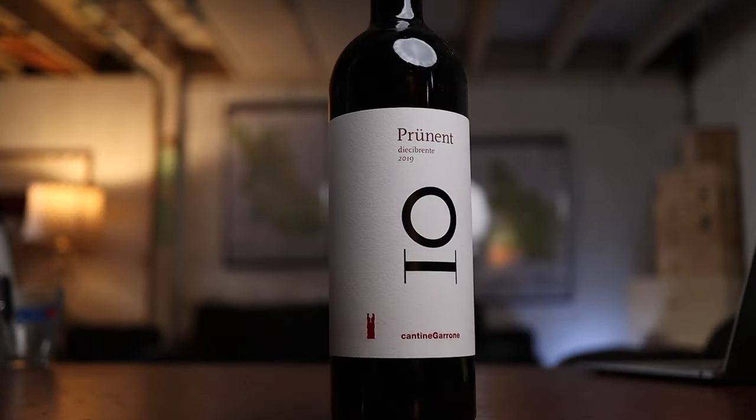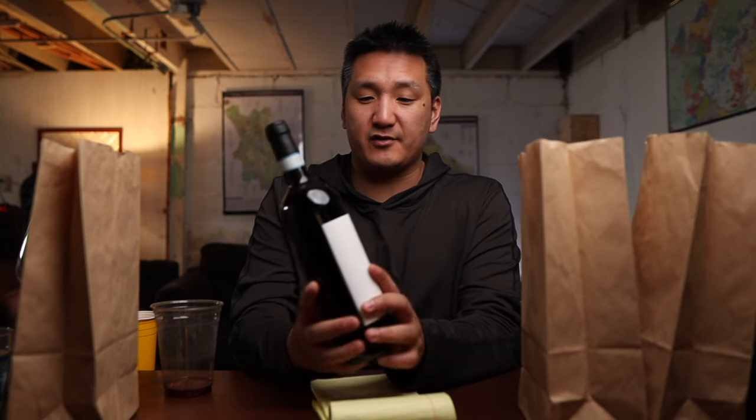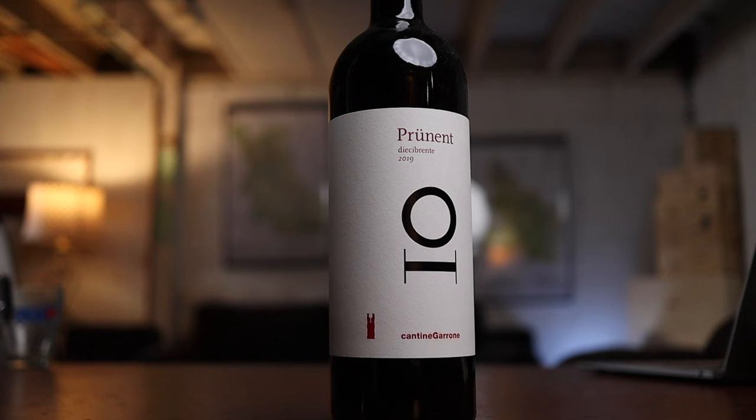This is already messing up. Wine three is the Prunet Diecibrente 2019 from Valle Ossola Nebbiolo Superiore — made from 100-year-old vines, only 2,600 bottles made, 40 bucks. Valle Ossola is right at the northernmost point of Piemonte, close to the border of Switzerland. I've driven through it — amazing scenery, high mountains. Alto Piemonte wines are worth checking out, especially as Barolo and Barbaresco prices rise. The tannins tend to be a little softer, the fruit a little darker. I thought it was Etna Rosso because it was really smoky — 91 points, still a good wine.